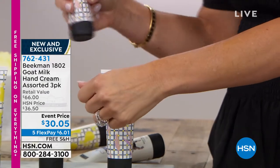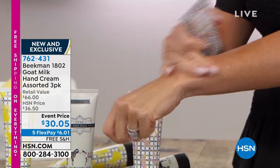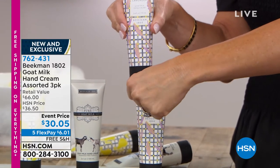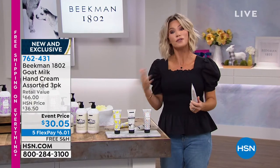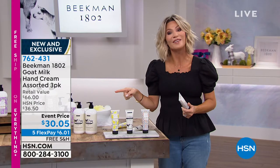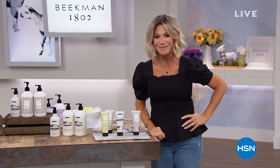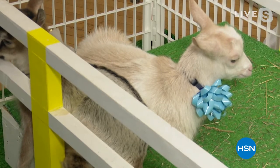Goat milk has a very similar structure to human milk, so your skin really does just drink it right in — that's why it never feels heavy or greasy. Just look how it made the skin immediately have that moisturized glow. It absorbed so quickly. You receive all three — a $66 value on sale today. The party animals are standing by because the fun continues. We've got another hour and a half coming up with Beekman 1802.